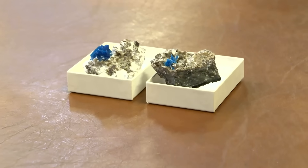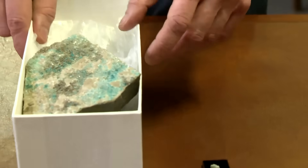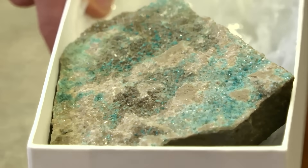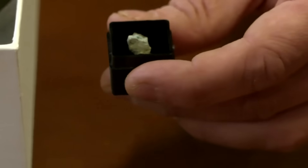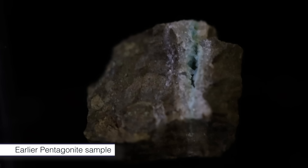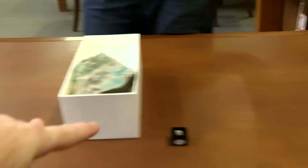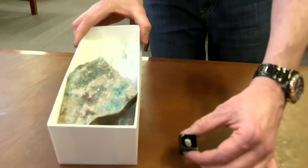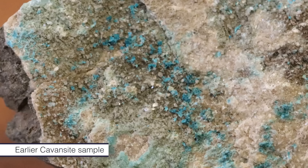The samples of pentagonite and cavansite you saw earlier are from a more recent find — the original finds were totally different and didn't have that Christmassy feel. This is an example of one of the earlier cavansite discoveries where you can't really see the crystal shape at all, and this is our only sample of the early finds of pentagonite. I couldn't really use it as a Christmas mineral until a more recent find came in — the earlier ones from Oregon, and the later, prettier ones found in India.